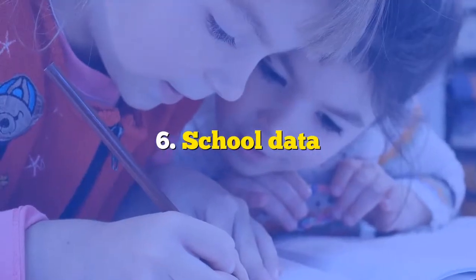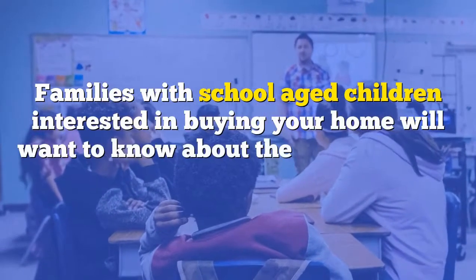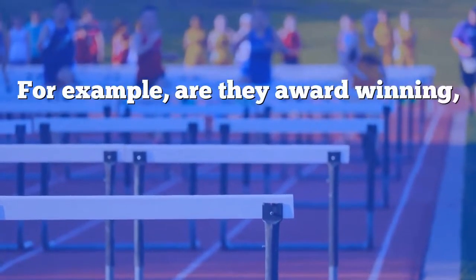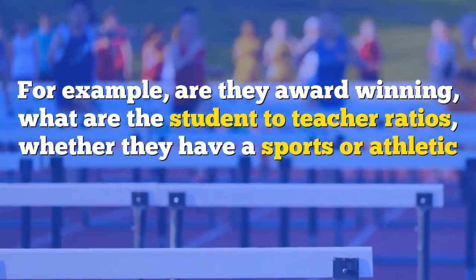Number six: school data. Families with school-aged children interested in buying your home will want to know about the schools in the area — for example, are they award-winning? What are the student-to-teacher ratios? Whether they have sports or athletic programs, or any special programs?